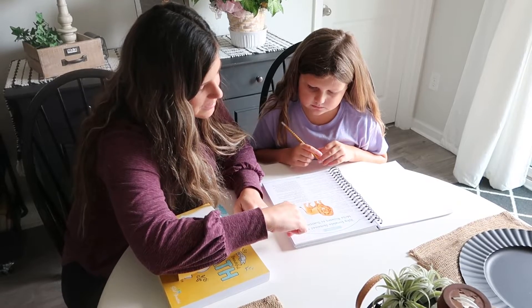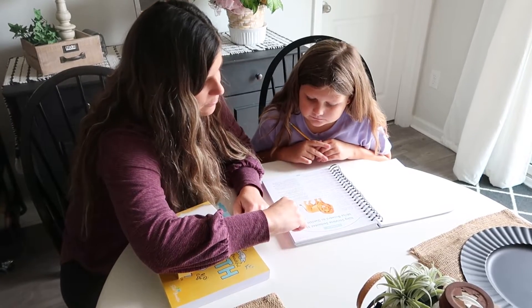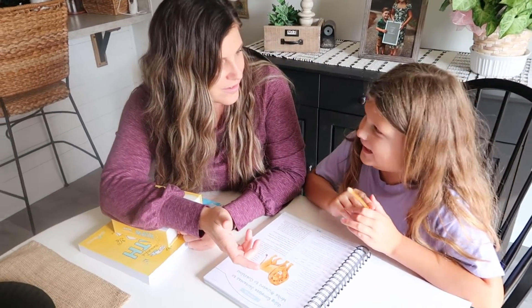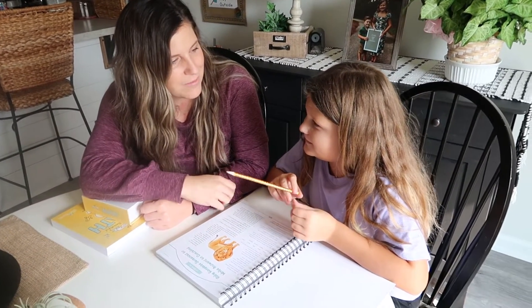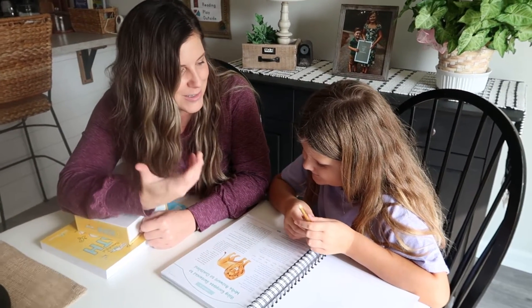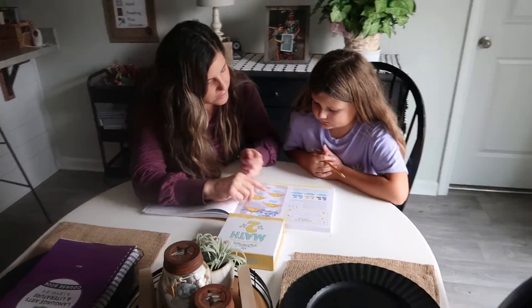We ended up taking the leap and switched to the Good and the Beautiful, and our homeschool entirely changed. My favorite part is the open-and-go style — no prep work. That may come off a little lazy, but we're in a very busy season of life right now. We just had twins, and our daughter will be starting third grade. On those days that are super overwhelming with four kids and two newborns, I know this will be easy enough that we can just open and go.